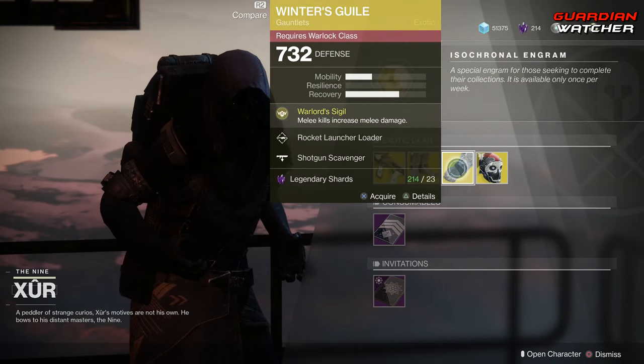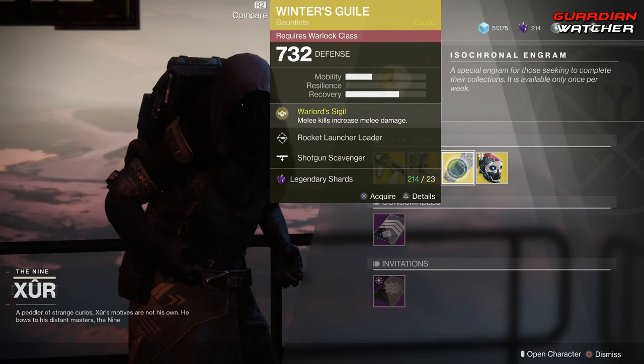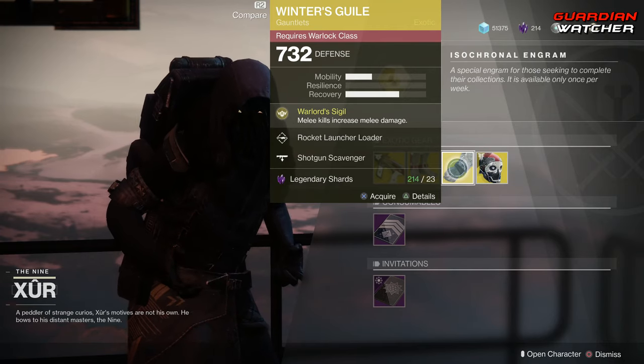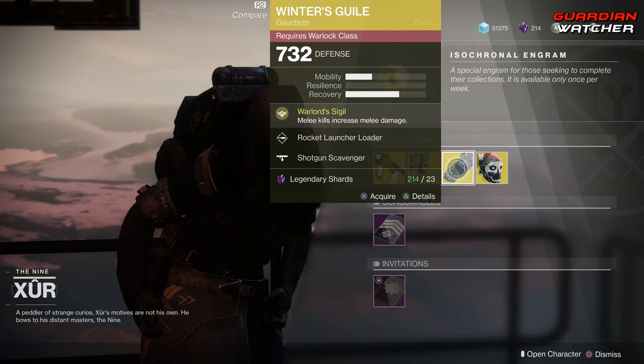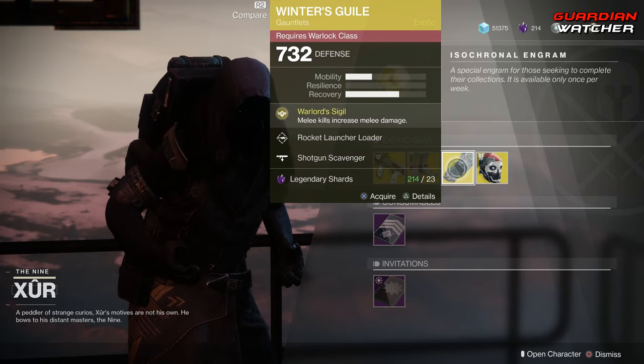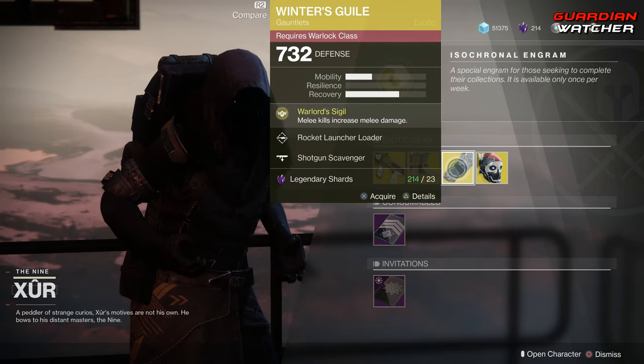This is an okay exotic to use in PvE and PvP — not really top tier. But if you're going for a shotgun-melee type build for the Warlock, it works. Other than that, it's decent — not that good, not that bad. I'm going to give it a tier 3 in PvE as well as PvP.